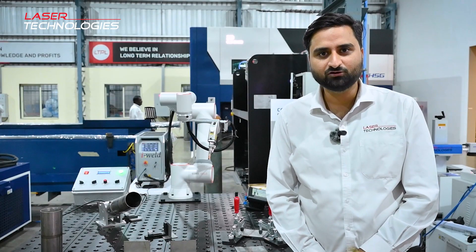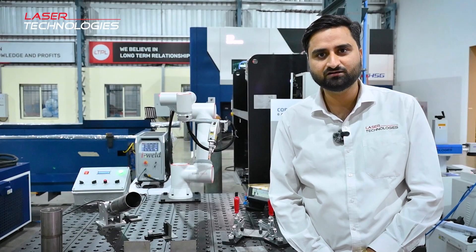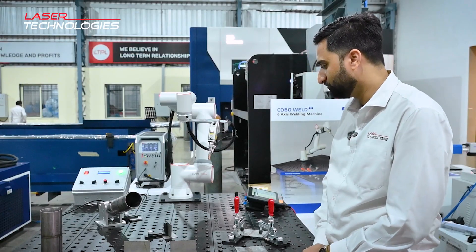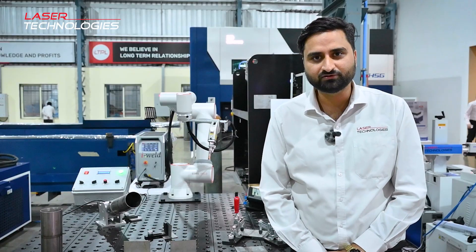As you have seen, this is how easy the program teaching is, and within a fraction of time you can easily make any program. The weld quality, as you must have seen, is very good, and the precision is also very, very good.